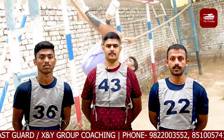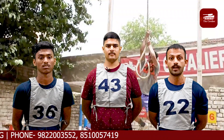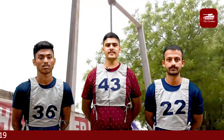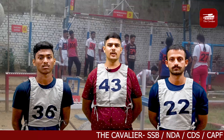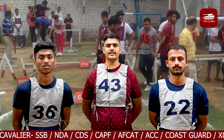Chopra Sir took the first class on PGT, in which he told us about the basic precautions to be taken during that activity. He gave us an idea of some basic PGT structures and also told us some techniques that we can use for effective problem solving and saving time during the SSB.